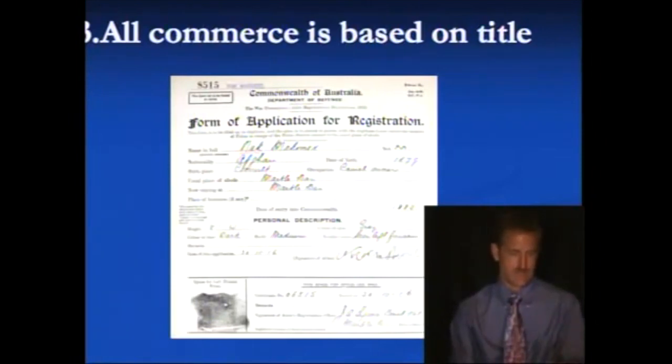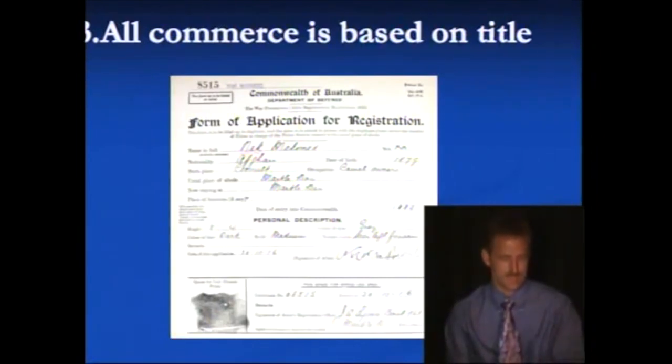This goes back into Australia — this is 1883. But there's nothing new under the sun. The same forms of registration, the same system of admiralty, the same system of waters of commerce. You can get great insight into it by reading Benedict on Admiralty, which is included in the handout.